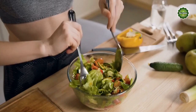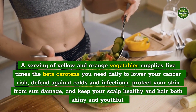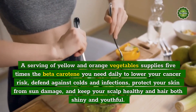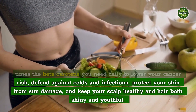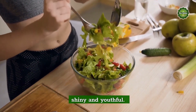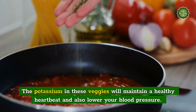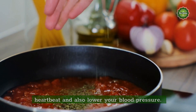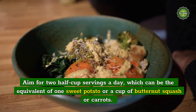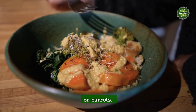Colorful Veggies: A serving of yellow and orange vegetables supplies five times the beta-carotene you need daily to lower your cancer risk, defend against colds and infections, protect your skin from sun damage, and keep your scalp healthy and hair both shiny and youthful. The potassium in these veggies will maintain a healthy heartbeat and also lower your blood pressure. Aim for two half-cup servings a day, equivalent to one sweet potato or a cup of butternut squash or carrots.